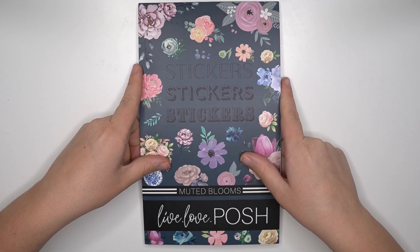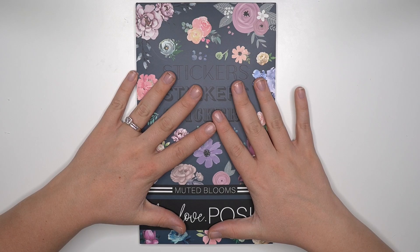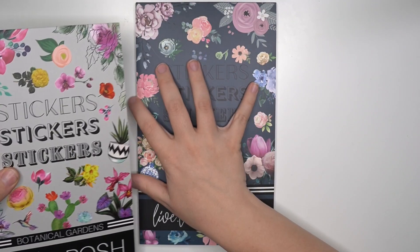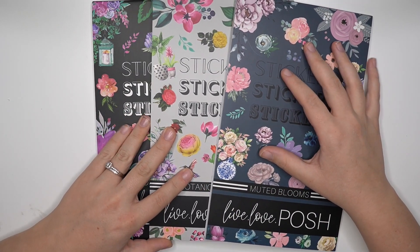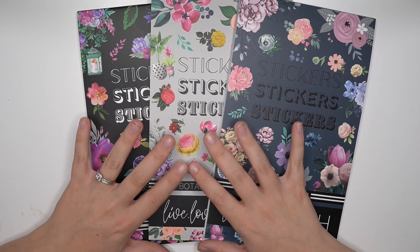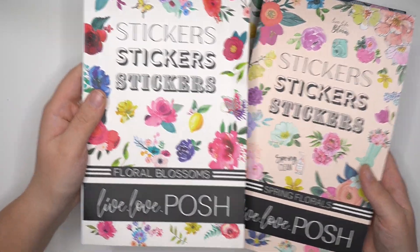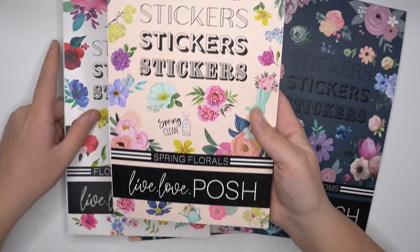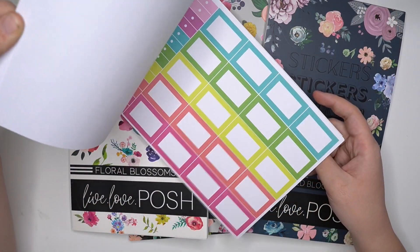She knocked it out of the park with this one. Did you guys order this one? It is beautiful. I had a pretty big order because I ordered three sticker books, and then I also ordered my mom one of the Muted Blooms as well. And I do have her very first sticker book, Floral Blossoms. This one called Spring Florals was released at the beginning of February — it's her second most recent one.